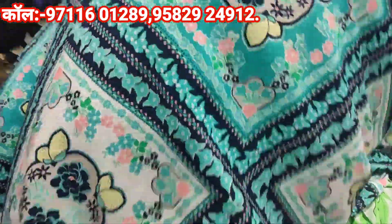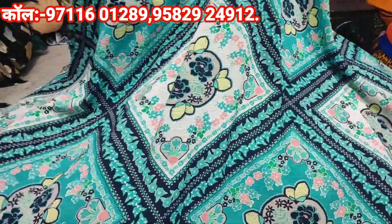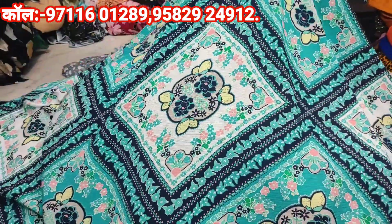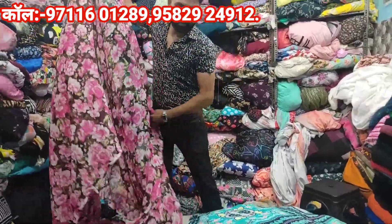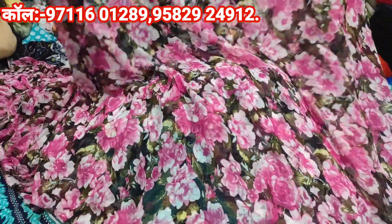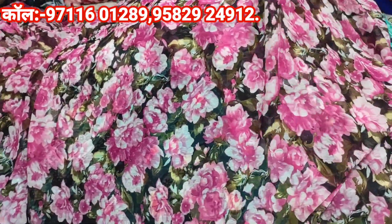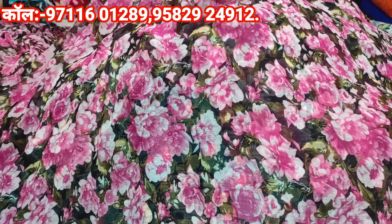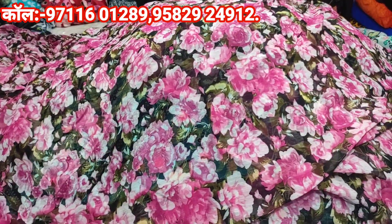This is the latest fabric and the quality is good. It is a big fabric — 60 rupees per meter, and the price is 80 rupees per meter. It is a fabric at 60 rupees per meter. The price is 100 rupees per meter, but it is only 80 rupees per meter.